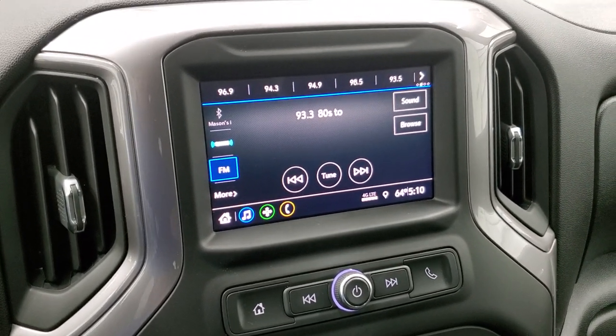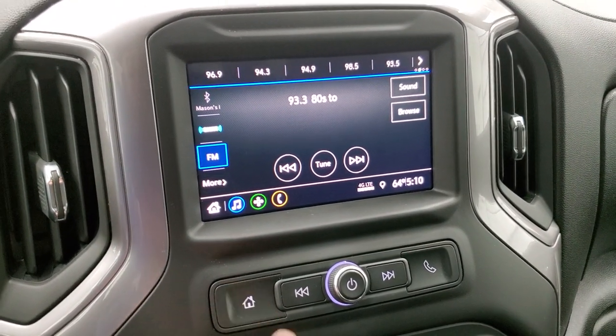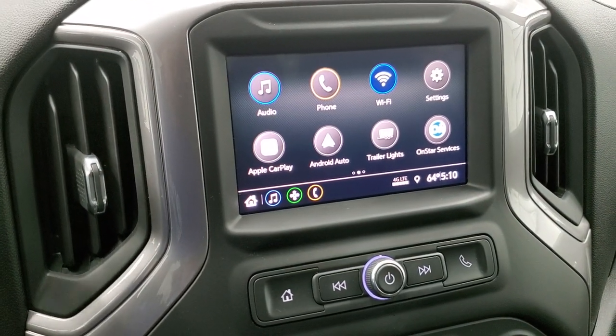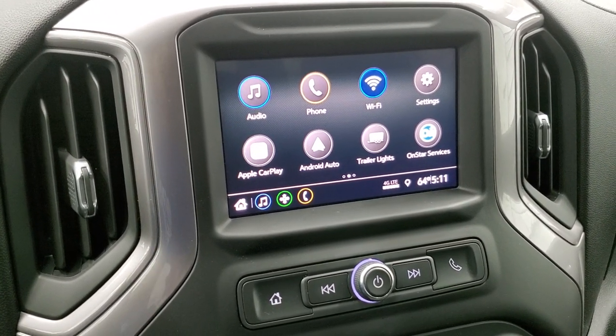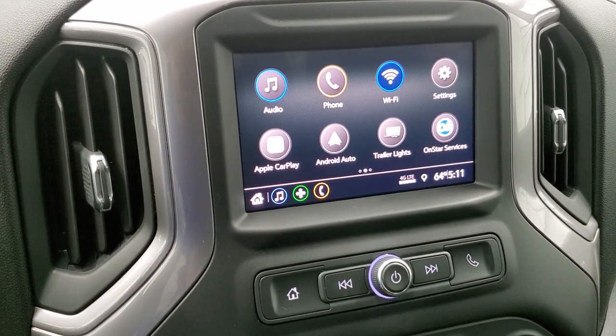This one has the Chevy MyLink radio with AM, FM, and Sirius XM radio capabilities. It also has projection manager where you can do Android Auto or Apple CarPlay and project your cell phone to the screen. So while this particular radio doesn't have factory navigation, you can project your phone — which may have Waze, Google Maps, or some other navigation system — and use that through the screen.